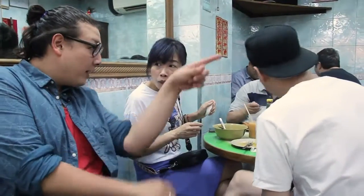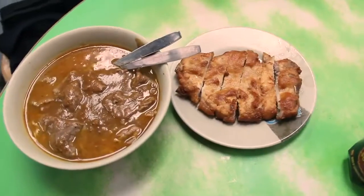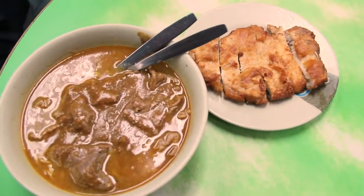But this place seems to have perfected a contemporary classic: the satay beef noodles, which can be ordered with a side of fried pork chop.